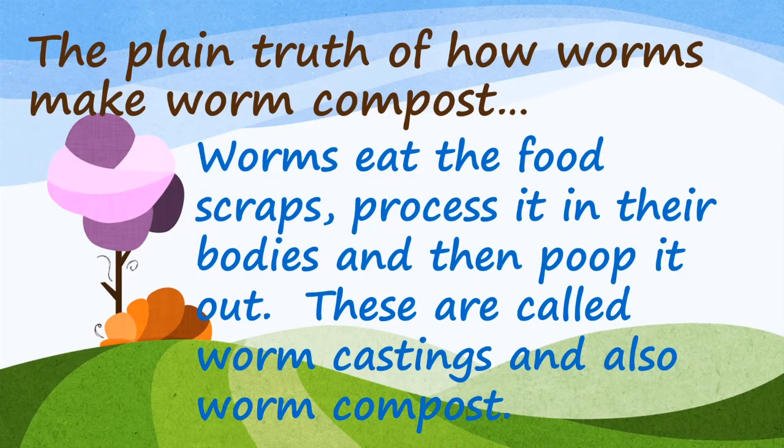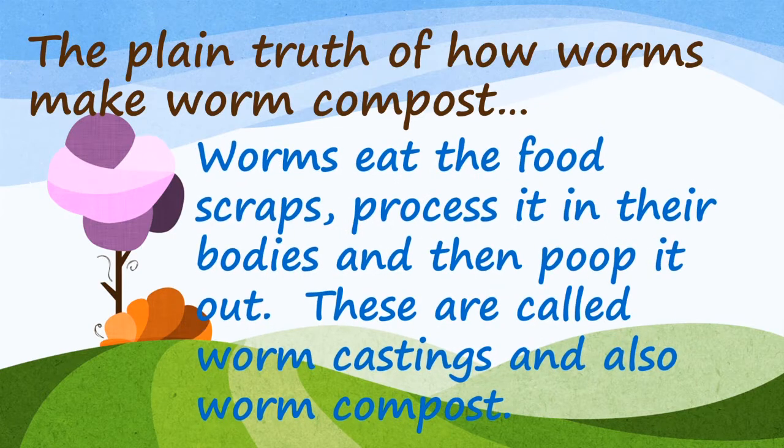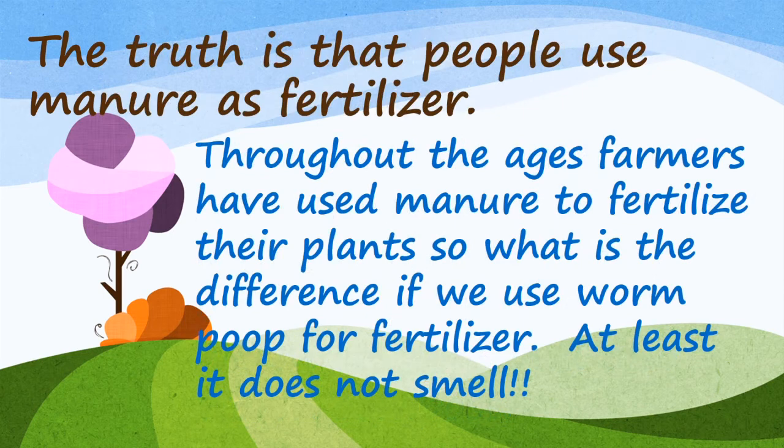The plain truth of how worms make worm compost: worms eat the food scraps, they process it in their body, and then they poop it out. These are called worm castings, also known as worm compost. The truth is that people use manure as fertilizer — throughout the ages, farmers have used manure to fertilize their plants. So what is the difference if we use worm poop for fertilizer? At least it doesn't smell.